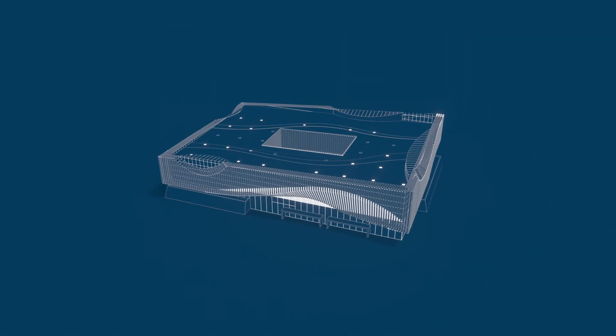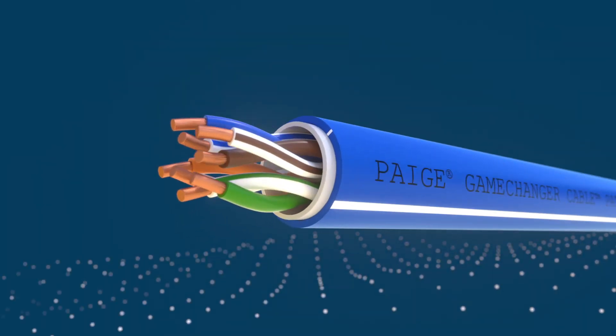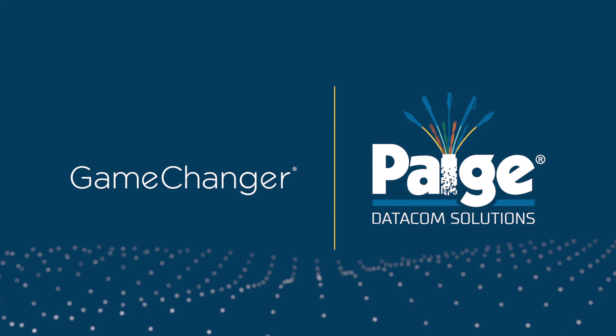Whether you're starting a project from scratch or solving a current space issue, choosing the Page Game Changer Cable means your job just got a lot easier. Simplify your next project by choosing the Game Changer from Page.